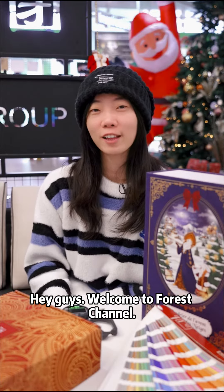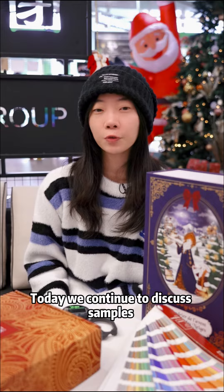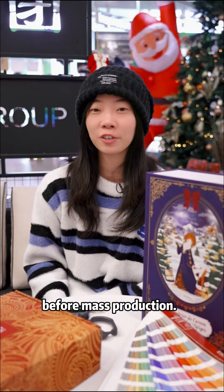Hi guys, welcome to 4A channel. This is Lena from 4A's Packaging Group. Today we will continue to discuss samples before mass production.